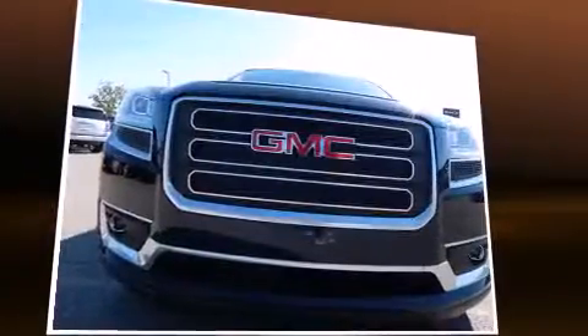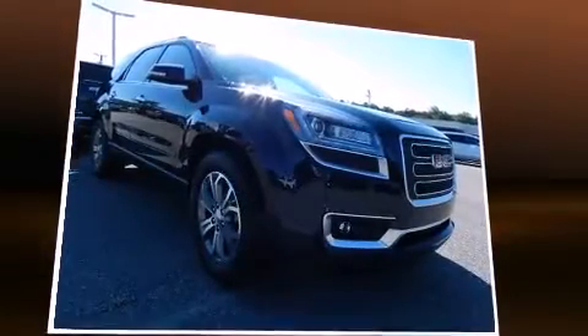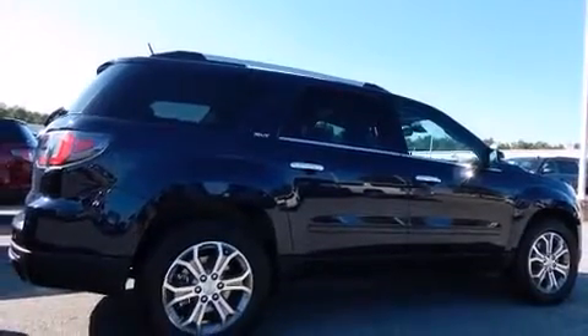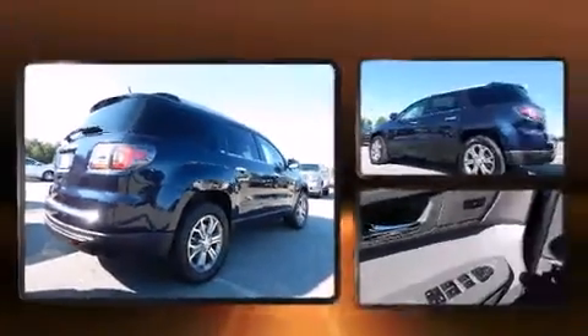Standard amenities include remote keyless entry, a rear window wiper, lane departure warning, and power windows. The unique heads-up display projects vehicle information directly onto the windshield, including speed, gear selection, and engine speed.